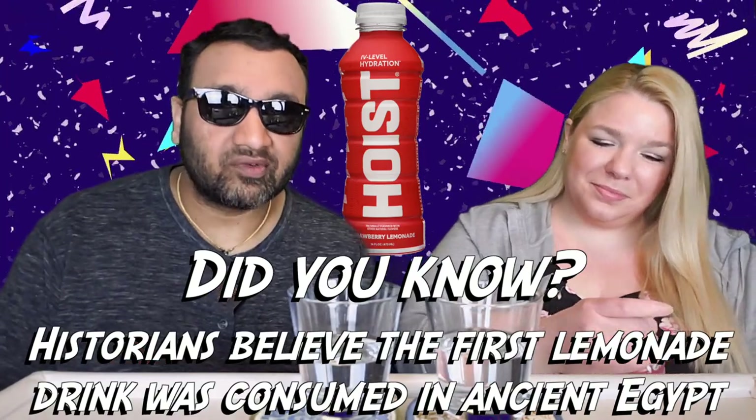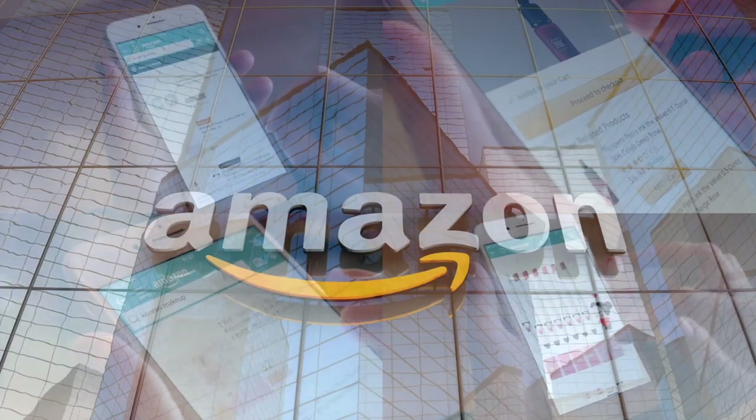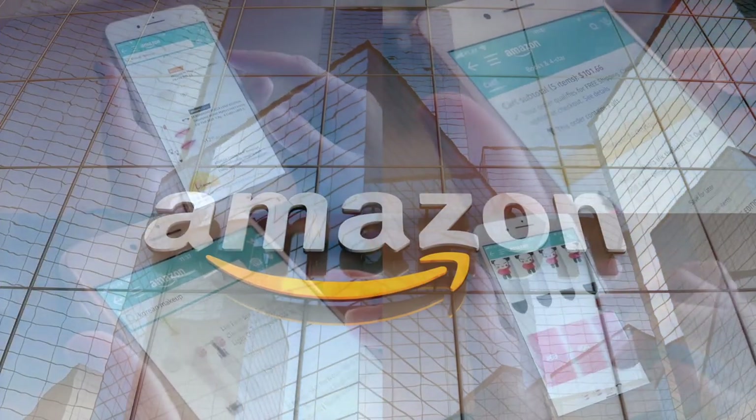If you're new to our channel, we basically review everyday grocery items so before you spend your hard-earned money, let us tell you if it's worth it. If you'd like to support this channel, the easiest way is to use our Amazon links the next time you shop there. Our rating system: thumbs up means we'd buy it again, thumbs down means we would not.